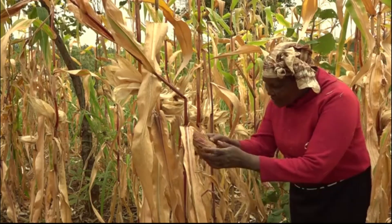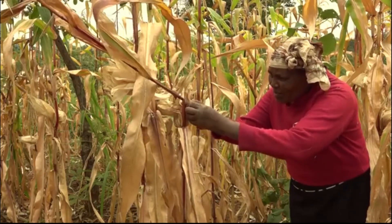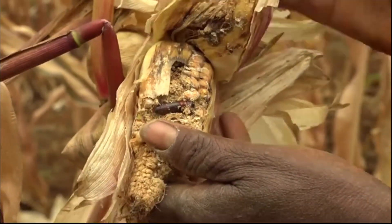When farmers got to know about this caterpillar, they started spraying chemicals. But those who sprayed did not harvest much, and the caterpillars did not disappear.